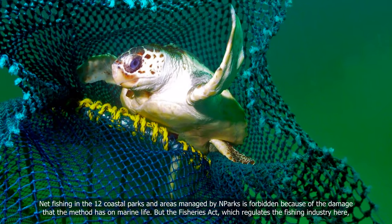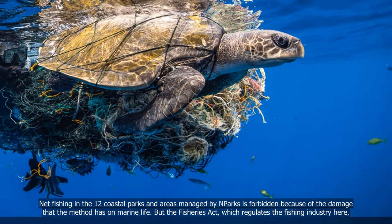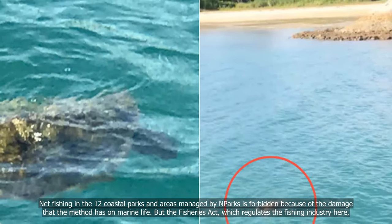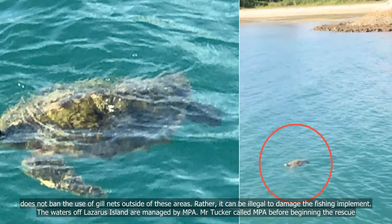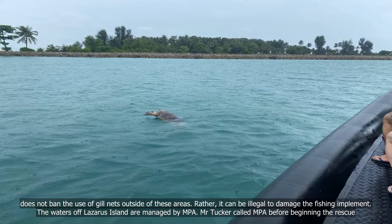The gill net fishing method is legal in some countries but illegal in others. Net fishing in the 12 coastal parks and areas managed by NParks is forbidden because of the damage that the method has on marine life. But the Fisheries Act, which regulates the fishing industry here, does not ban the use of gill nets outside of these areas — rather, it can be illegal to damage the fishing implement.